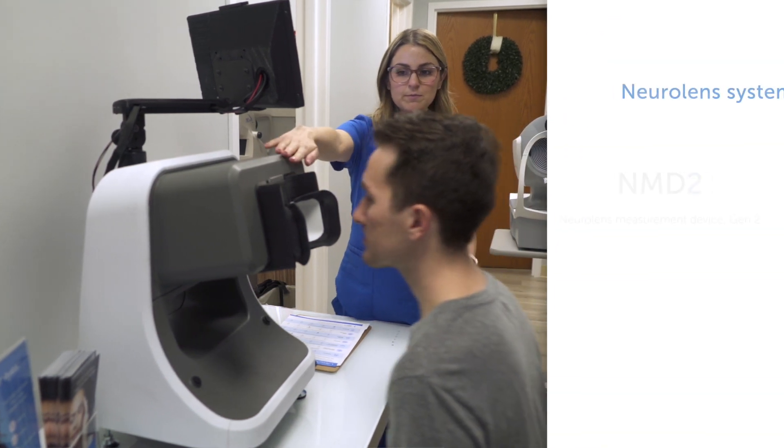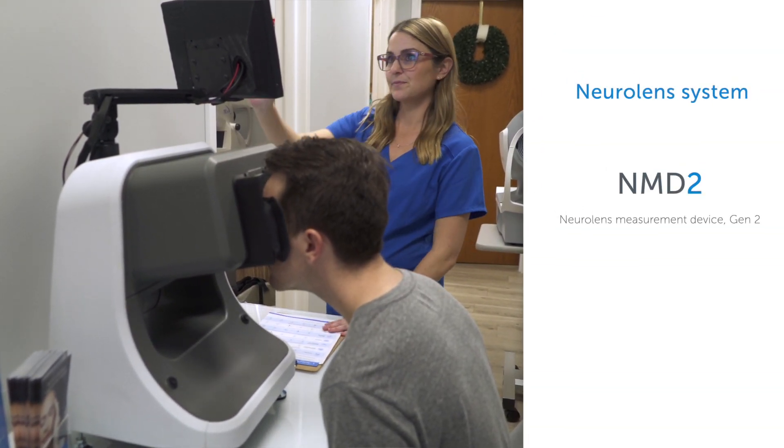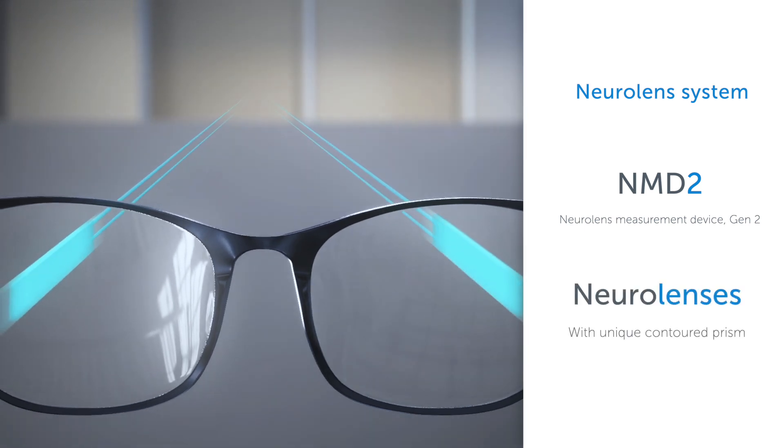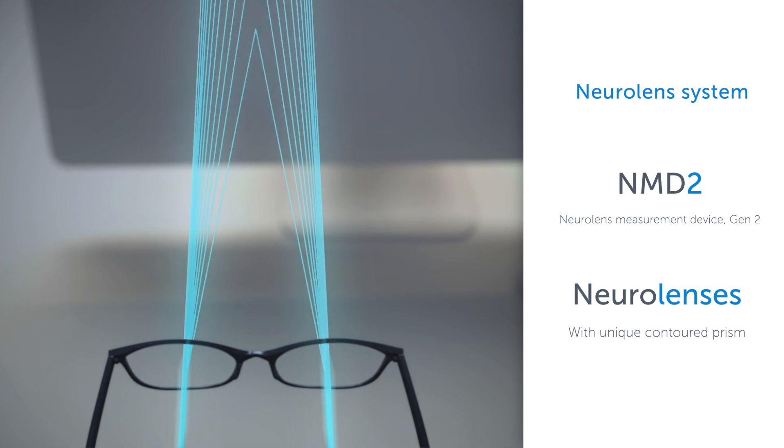The NeuroLens system consists of two elements: the NeuroLens Measurement Device 2, or NMD2, and Contoured Prism NeuroLenses, which are the world's first and only spectacle lens that corrects misalignment and alleviates symptoms.